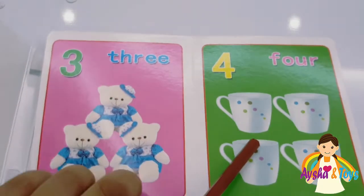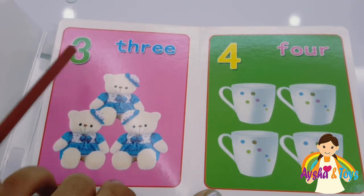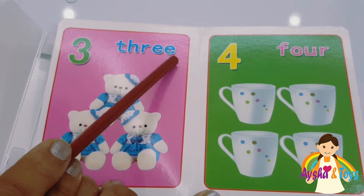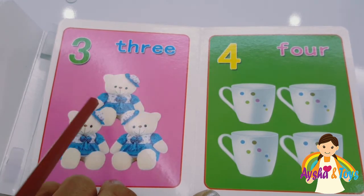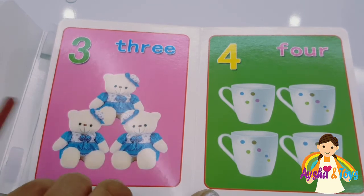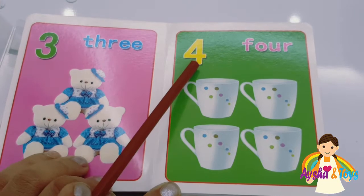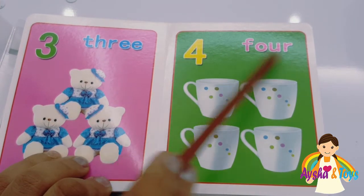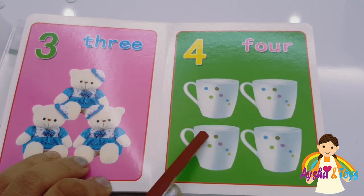Three. T-H-R-E-E, three. One, two, three. Four, F-O-U-R, four. One, two, three, four.